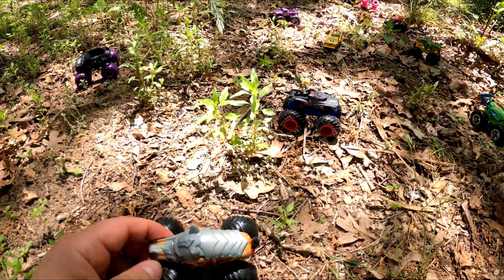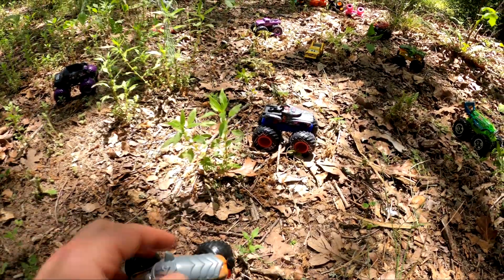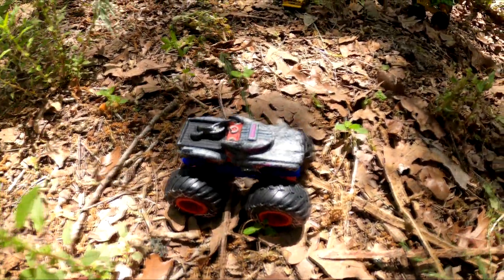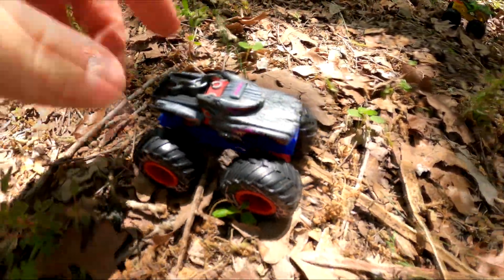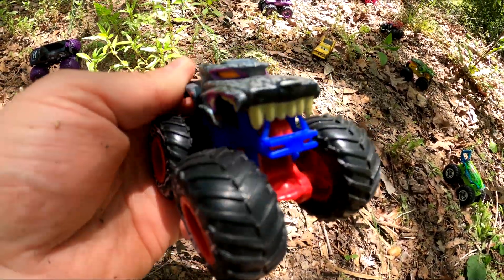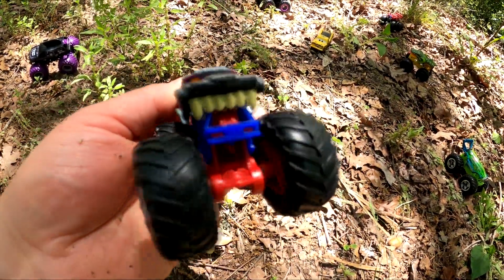Do you see any more monster trucks? Is there one over there and one up there? Let's go find those. That looks like it's got a collar on its neck and big teeth in the front. It's Werewolf. That's really cool.